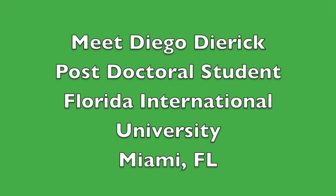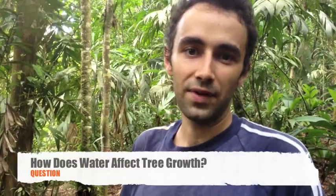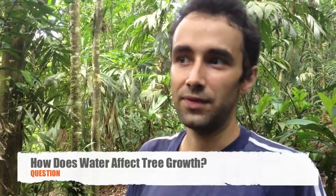This is Mr. Diego — this is his work. I'm Diego Dierick. I graduated from Göttingen University, Germany, and now I'm a postdoc at Florida International University. We are running a project here in Costa Rica, looking at the influence of environmental drivers, in particular water availability, and how it affects tree growth.